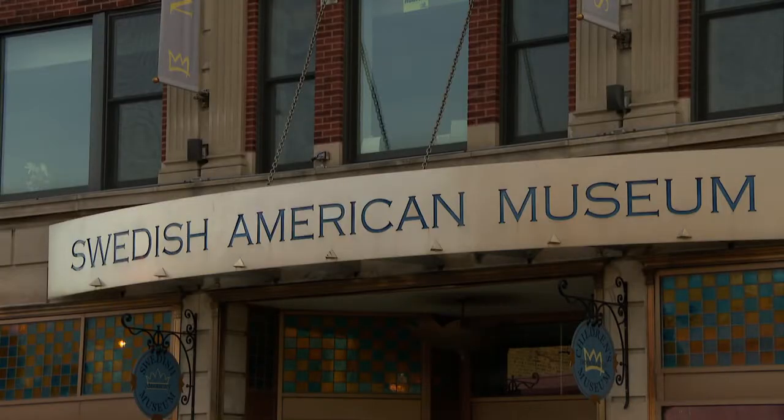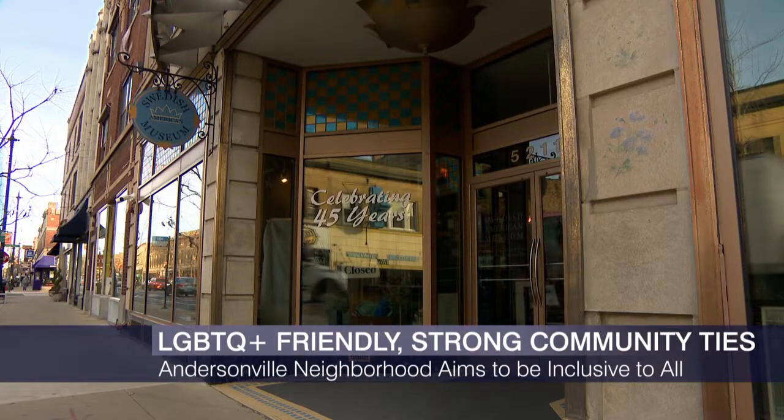I don't know if you know this, but Andersonville was named the second coolest neighborhood in the country by Time Out Chicago. This area has a reputation of feeling like a small town in a big city filled with local businesses, but we have to start by talking about the Swedish roots — and what better way to do that than heading to the Swedish Museum.